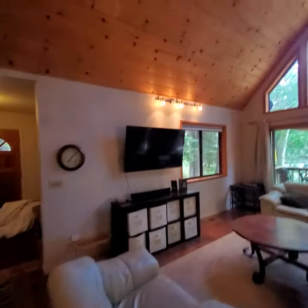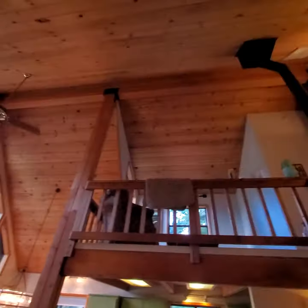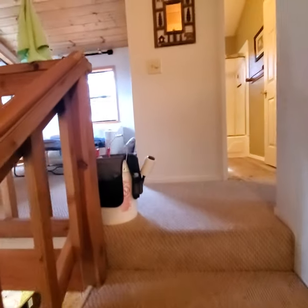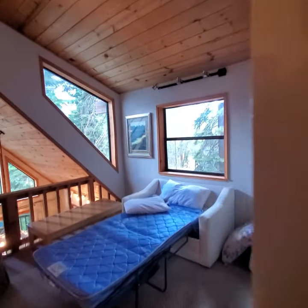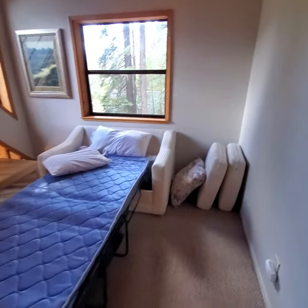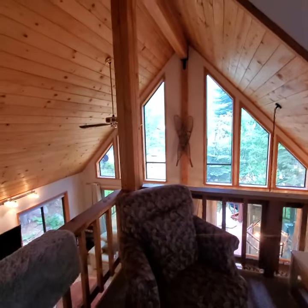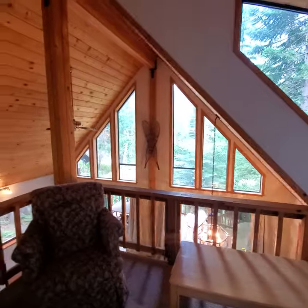Back through the main room — let's take a look at these vaulted ceilings. Knotty pine detail throughout. A quick trip upstairs: overlooking the great room, we have a little loft area — very bright, lots of light, lots of windows. It's furnished with a little pull-out, overlooking that beautiful gable front wall with lots of windows.